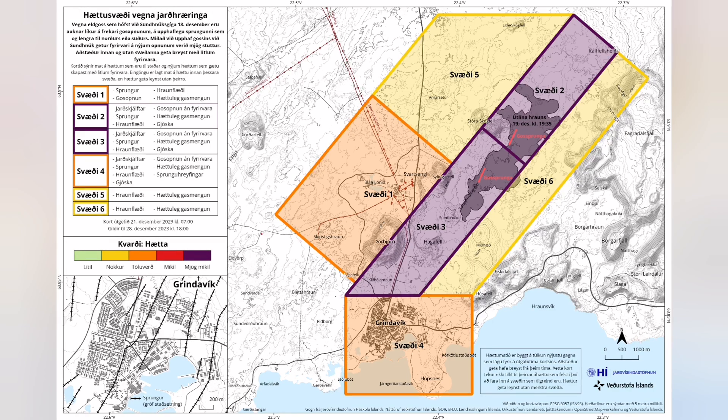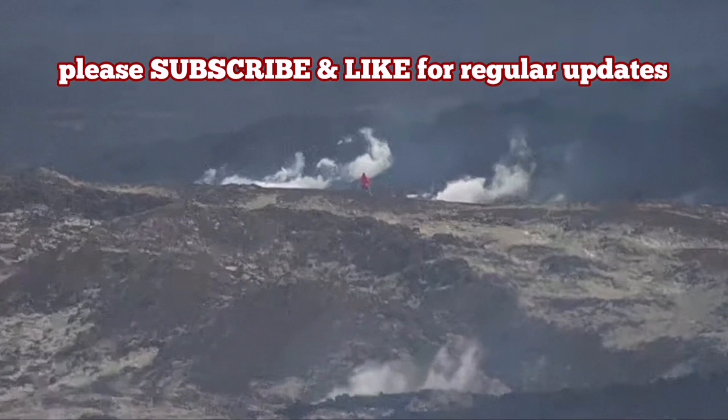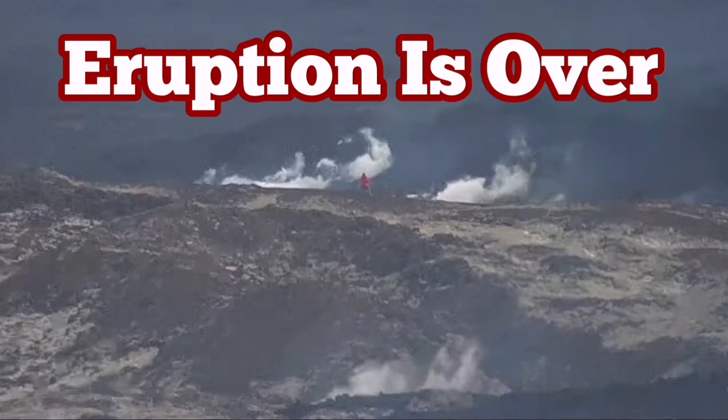There is no chance of eruption, although the lava tubes which are feeding the lava can still be active — there may be lava flowing through them yet.